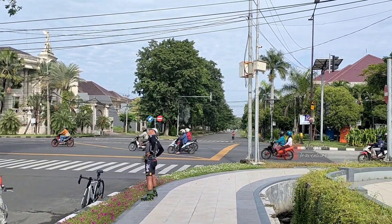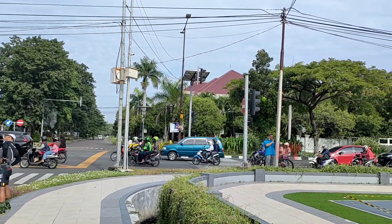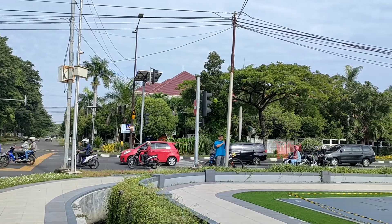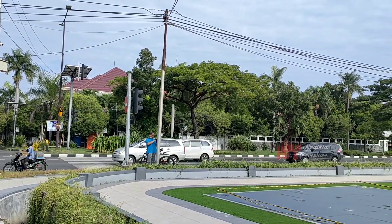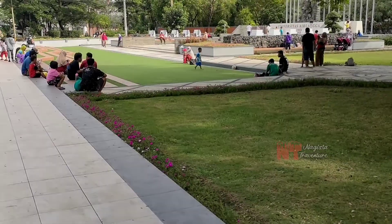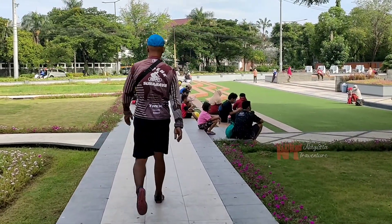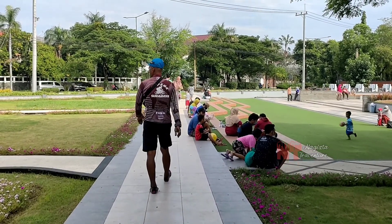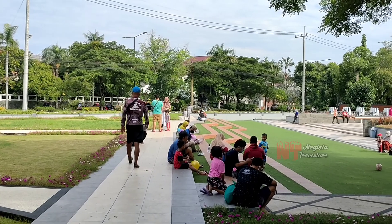Untuk lokasinya sendiri berada di sebelah Kampus C Universitas Erlangga atau UNER, yang tepatnya berada di perempatan Jalan Mer. Akhir-akhir ini taman ini sudah mulai ramai dikunjungi pengunjung, terutama untuk anak-anak, karena di sini tempatnya lumayan sejuk.